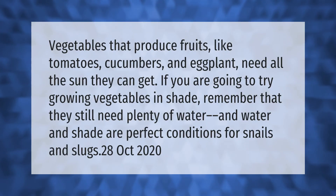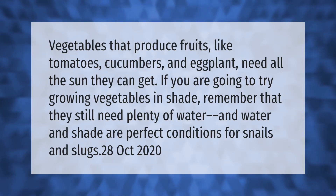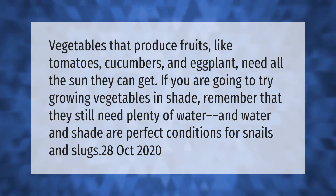Vegetables that produce fruits — like tomatoes, cucumbers, and eggplant — need all the sun they can get. If you are going to try growing vegetables in shade, remember that they still need plenty of water. Keep in mind that water and shade are perfect conditions for snails and slugs.